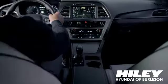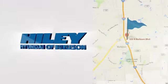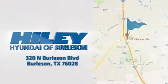You're sure to find what you're looking for at Hiley Hyundai. Call, click, or stop in. We're conveniently located at 320 North Burleson Boulevard in Burleson, Texas.